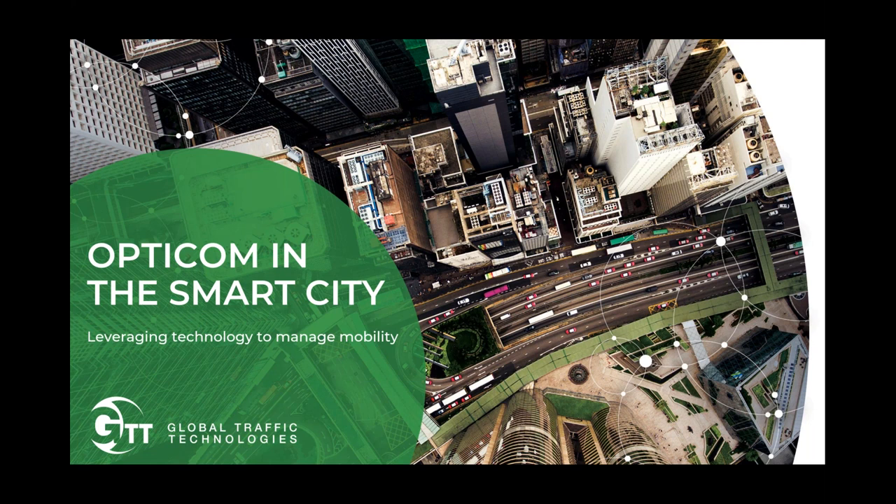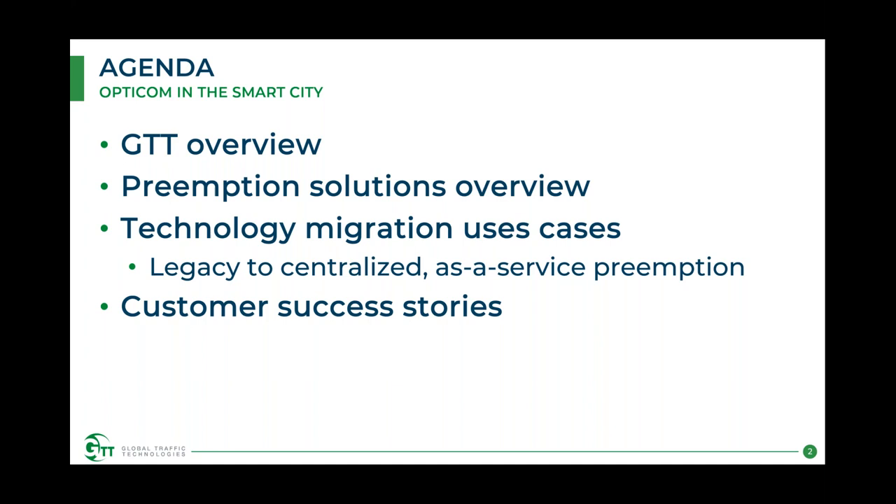Thank you very much, Lauren. The idea today is to talk about what the possibilities are for migrating from an existing GTT installation of OptiCom — from either IR or GPS — into one of our centralized platform deployments. The short agenda: I'll give a brief overview of GTT as a company, then talk through preemption solutions in general, then discuss technology migration use cases — moving from legacy to centralized, as well as an as-a-service option. Finally, I'll wrap up with some customer success stories from the field.